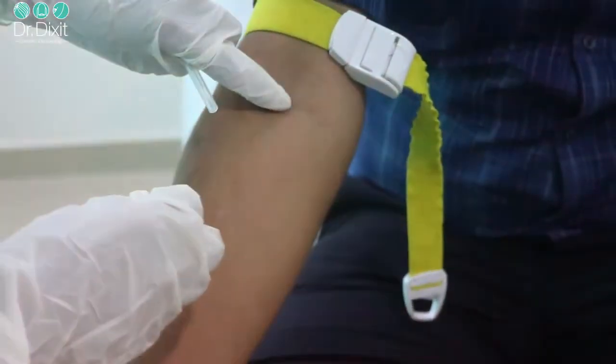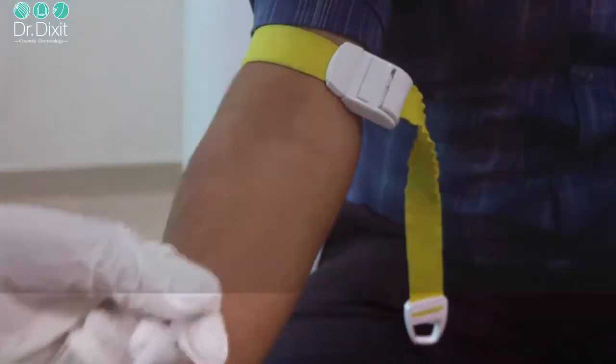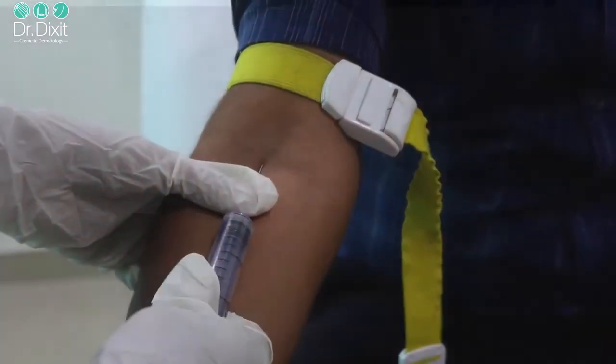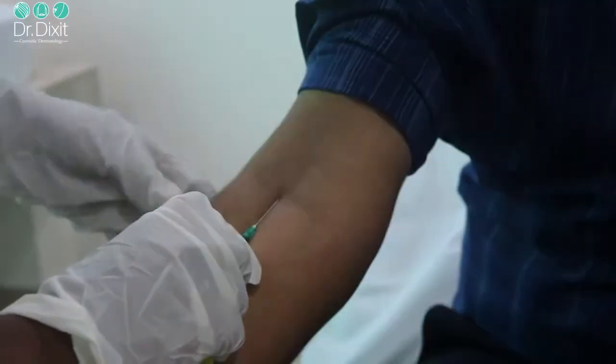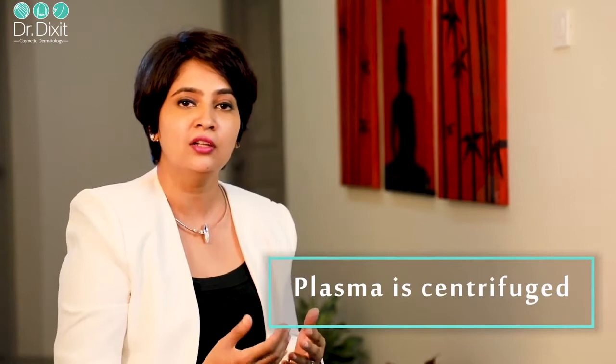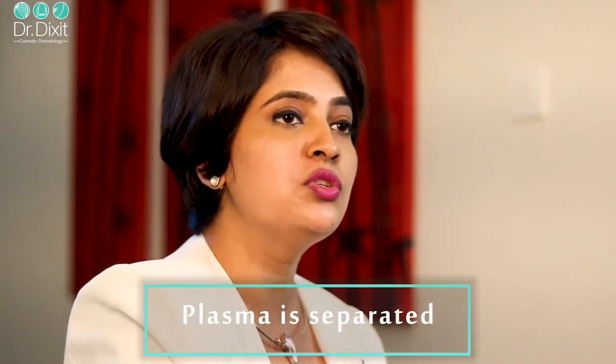Platelet-rich plasma is produced using the patient's own blood. The blood is collected, like in a regular blood test, into an anticoagulant vial — a sterile vial that prevents platelet activation and blood clotting. This plasma is then centrifuged. When you centrifuge blood, it differentiates into the cellular component and the plasma component. The platelet, being a very small cell, is suspended in the plasma, which is then removed using a sterile disposable single-use syringe and is ready for treatment.